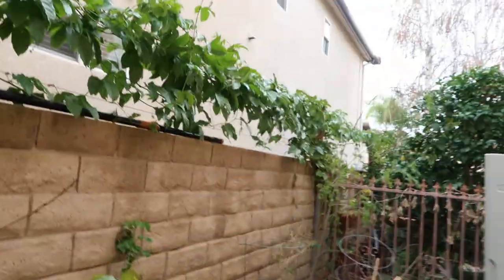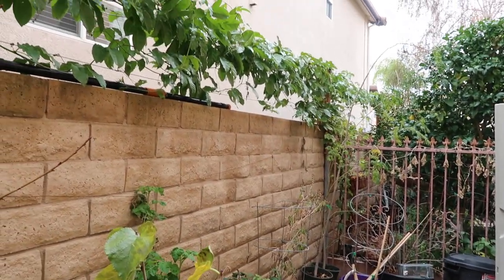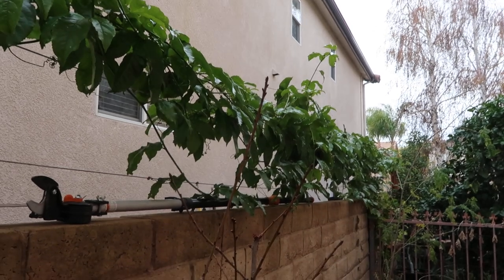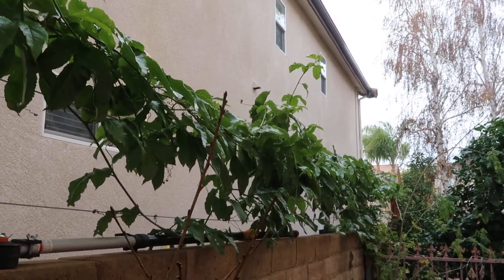Just a quick update on this side of the garden — my passion fruit, which was the main topic of this video, is doing fantastic. I hope you guys have a blessed day and I'll see you guys in the next one. Bye bye!